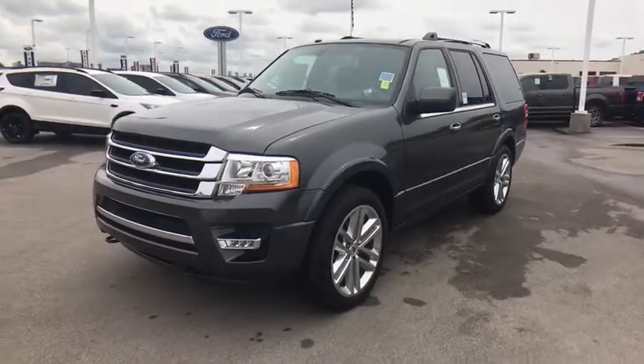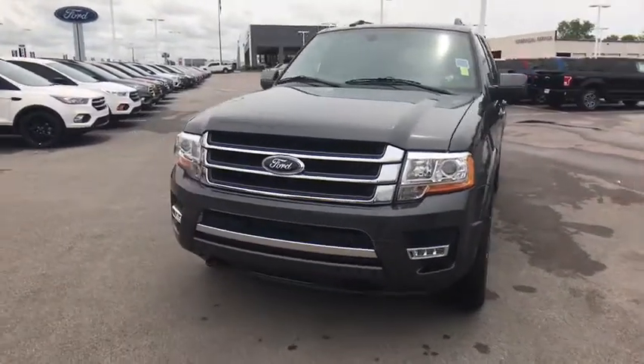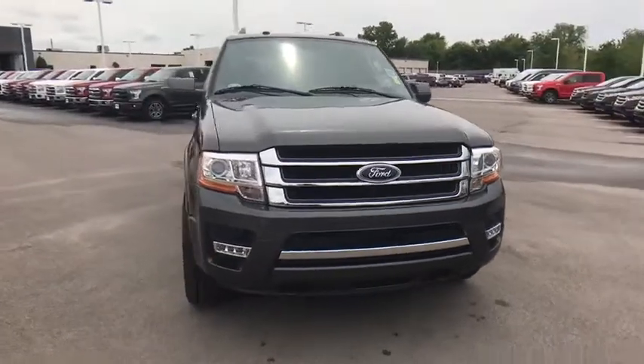The 2017 Ford Expedition. Powerful, controlled, resourceful. Expedition.